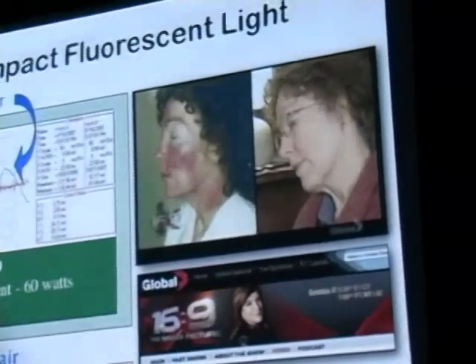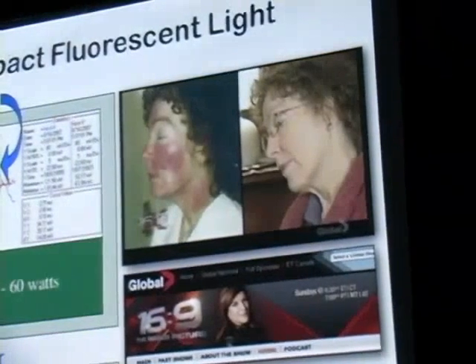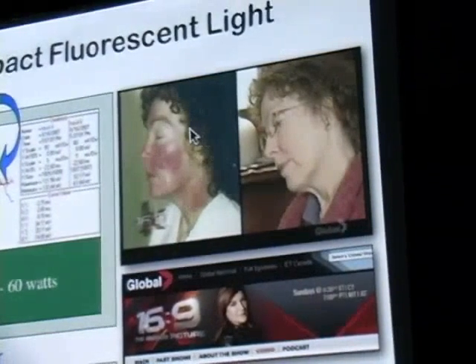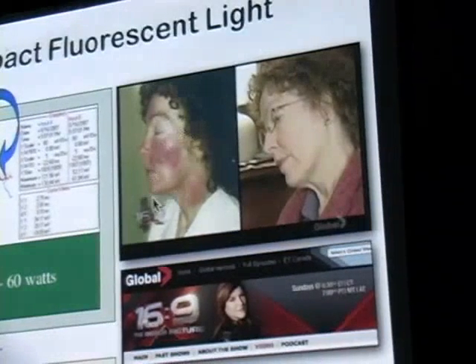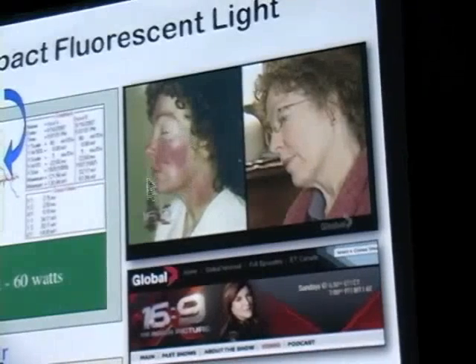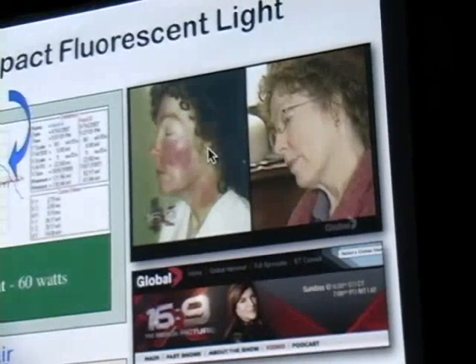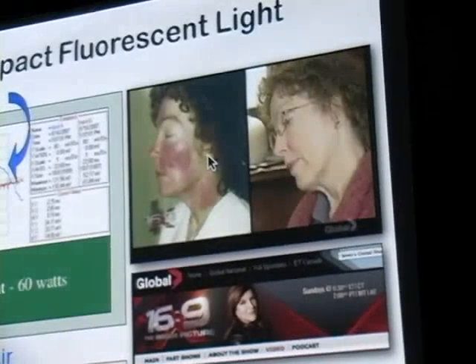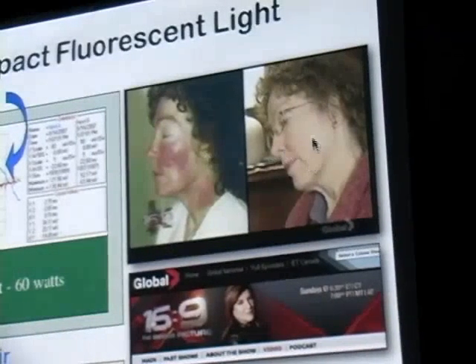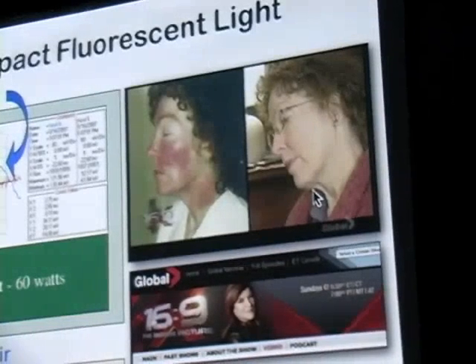A few months ago there was a television program in Toronto called 16 by 9, and they did a documentary on lightbulbs. This is an example of a woman who happened to have lupus and is extremely sensitive to compact fluorescent lightbulbs. She spent 20 minutes in front of a lightbulb and this is what happened to her skin. She went to her dermatologist and he couldn't figure out what was wrong with her. Eventually her skin cleared up, and then she realized it was simply that whenever she used a compact fluorescent lightbulb, her skin would break out.